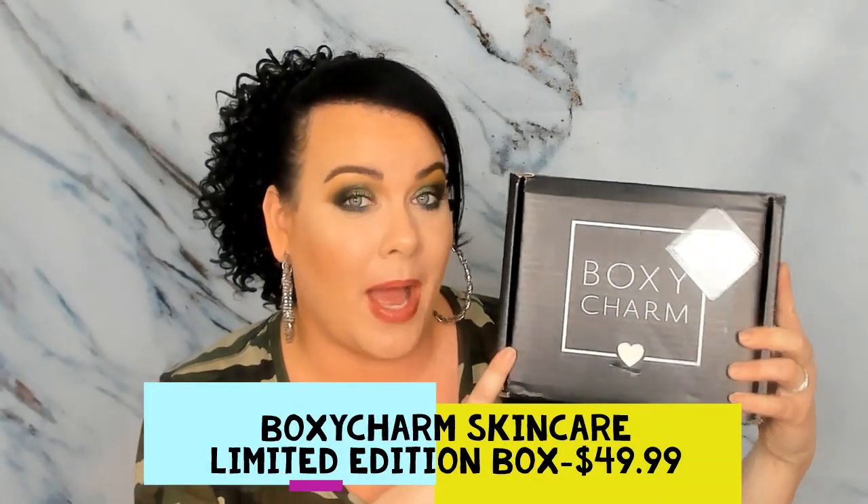Hi lovely people, how are you? Let me know how your day is going down in the comment section below. Mine's doing fantastic because I got a pleasant surprise today when my mail came — it is the limited edition skincare box from BoxyCharm. This was $49.99 and I was a little skeptical.